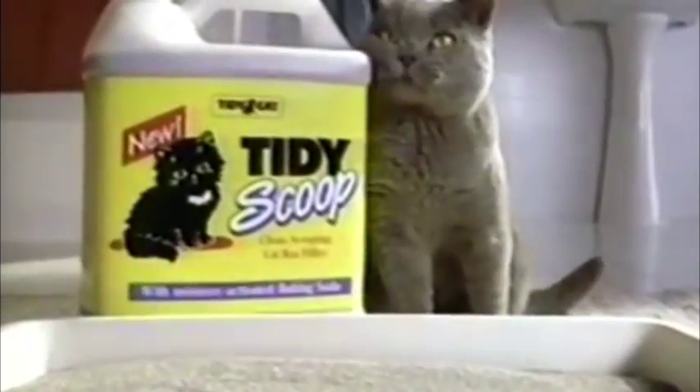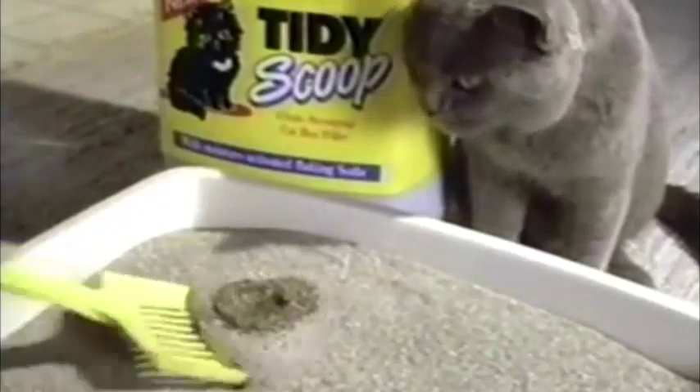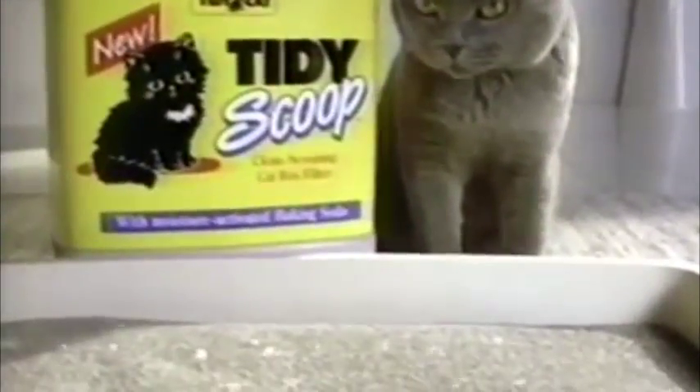This woman has stopped changing her cat box, and it's never been cleaner or fresher. She discovered new Tidy Scoop from Tidy Cat. Tidy Scoop instantly traps waste into scoopable clumps that eliminate germs and odors, and its encapsulated baking soda freshens between scoops.